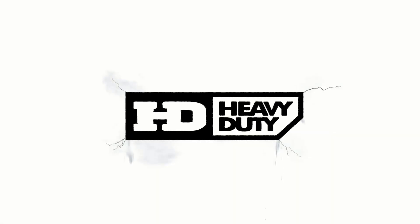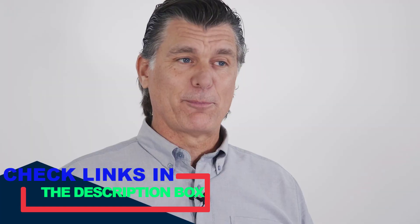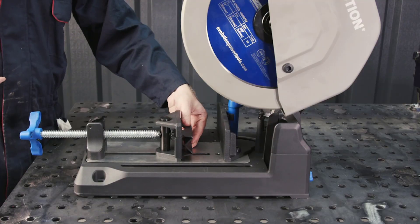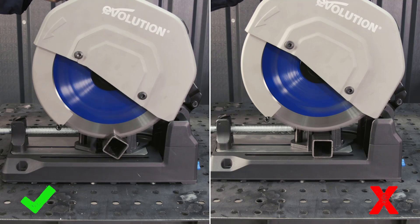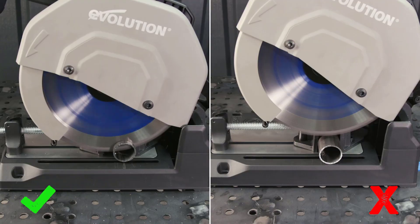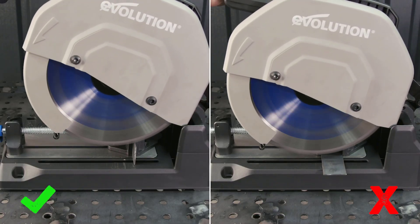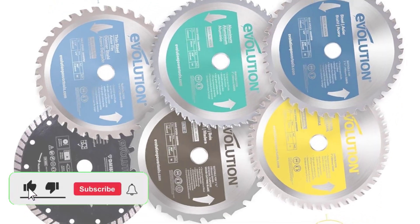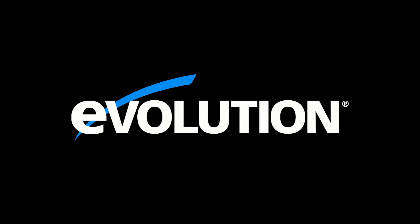Circular saw blades are an essential tool in the toolkit of every woodworking and construction enthusiast or professional. These versatile tools can bring a world of difference to the quality and precision of your work. Whether you're crafting a delicate piece of furniture or cutting through robust construction material, choosing the right blade can impact the success and final outlook of your project. To help you make informed decisions, I did extensive research, read tons of reviews, and compiled a list of the best circular saw blades from reputable brands.